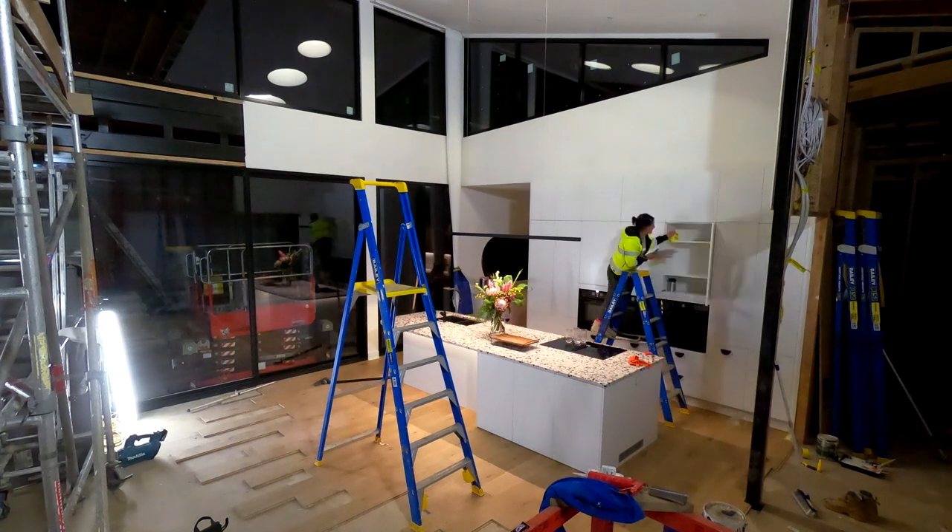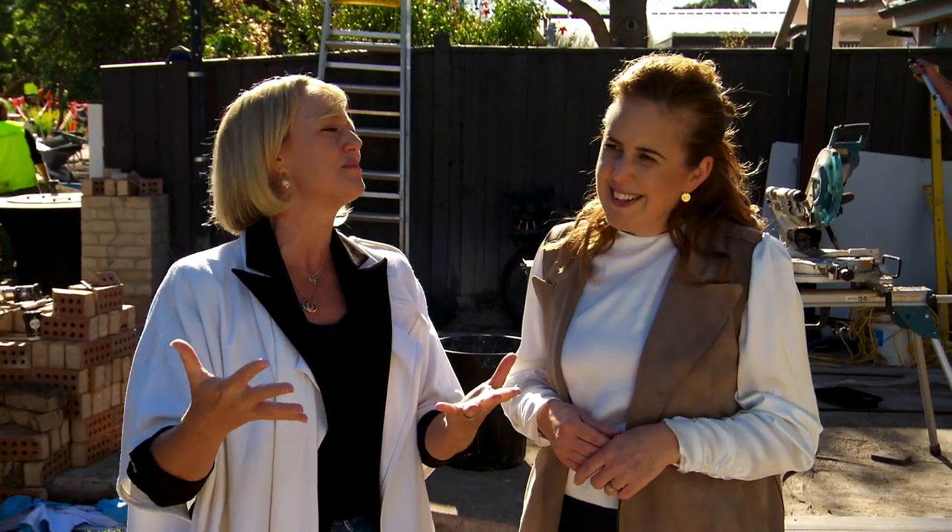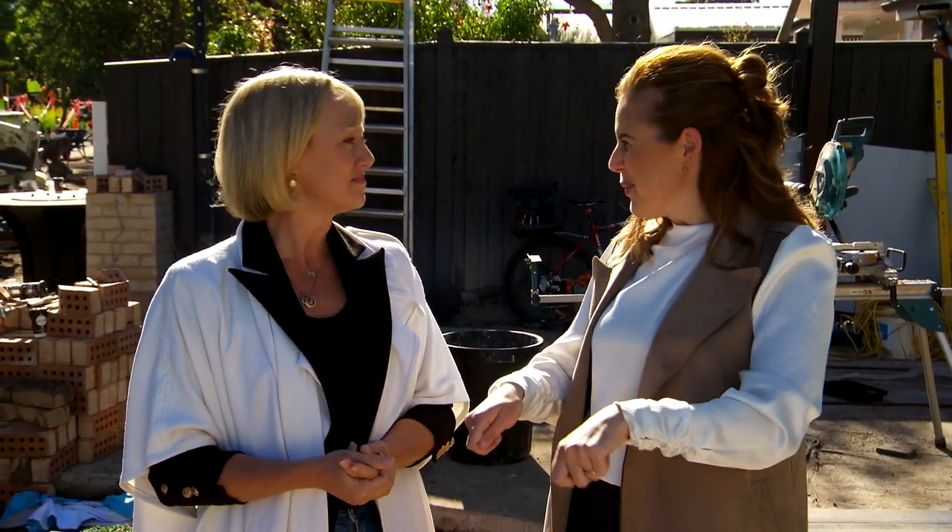Cleaning, of course, and decluttering. Also, taking out a lot of those personal items that you love but home buyers might think is a little bit too much information. Family photos, I think, get put away in the drawer when you've got an open for inspection happening, as well as those bits of memorabilia that might mean a lot to you but to someone else might leave them thinking a bit.